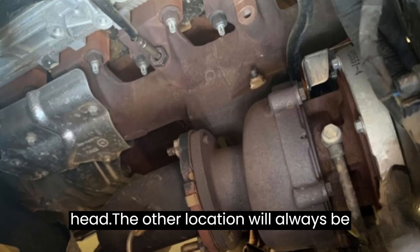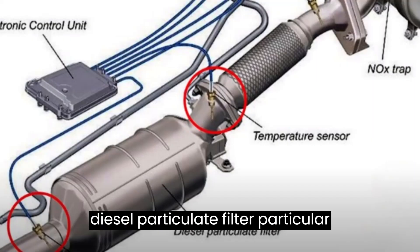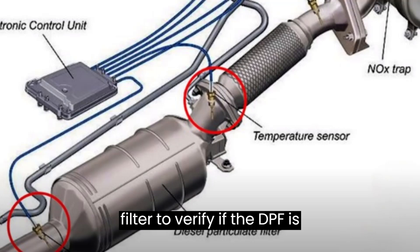The other location will always be sought after: near the DPF or diesel particulate filter, to verify if the DPF is doing its job.